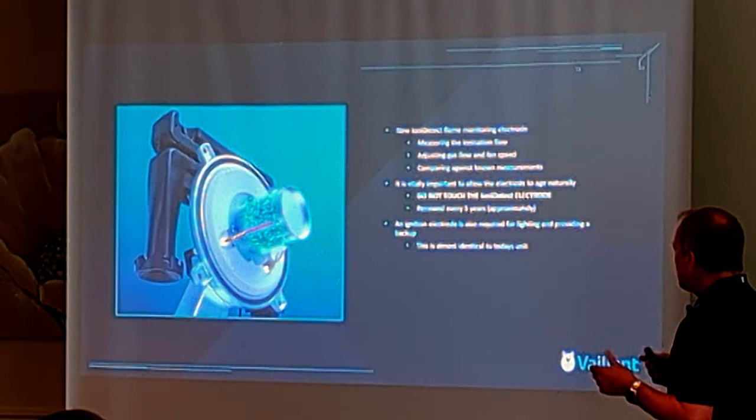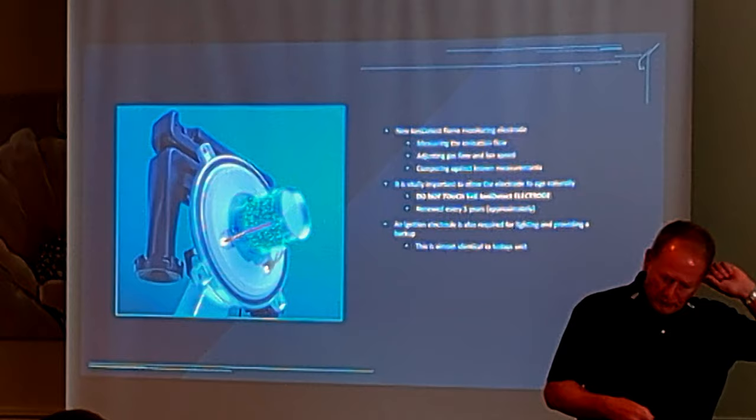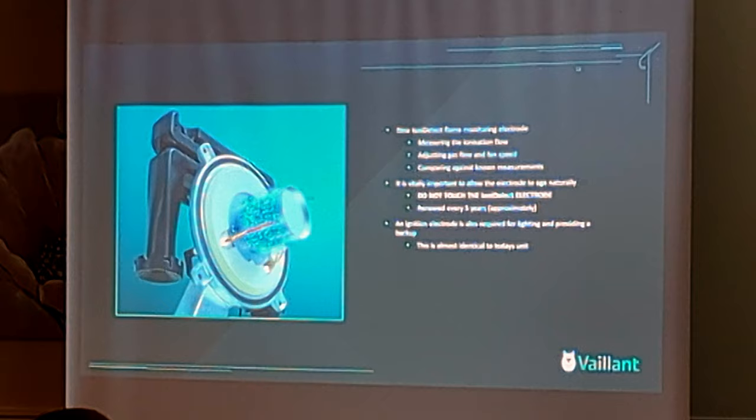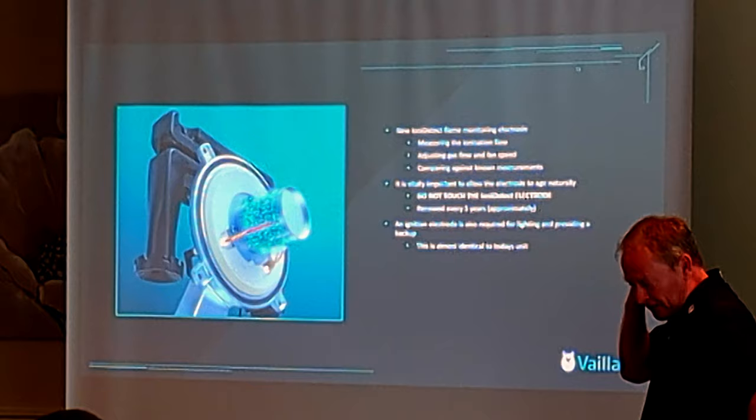You cannot touch the ionisation electrode. I don't know the full science for that, but I think it's coated with some sort of titanium dioxide material. If you touch it, you're going to ruin it — throw it away, go back to your merchant and buy another one. There is a little yellow warning label on the front of the boiler that tells you to do that as well.